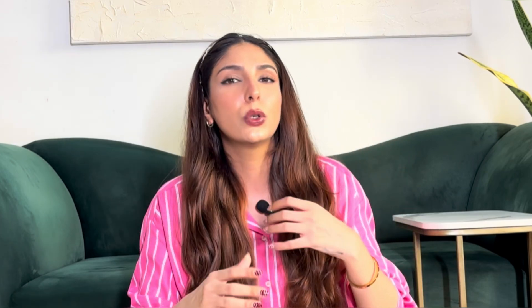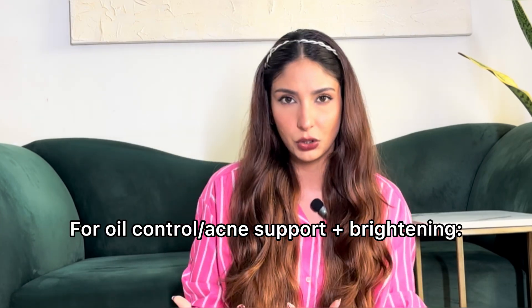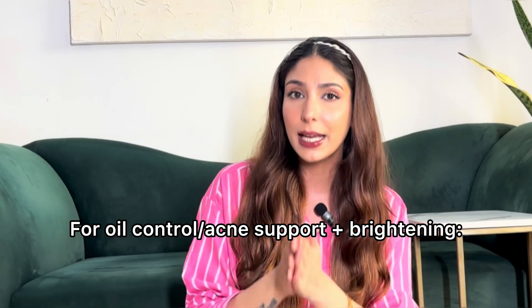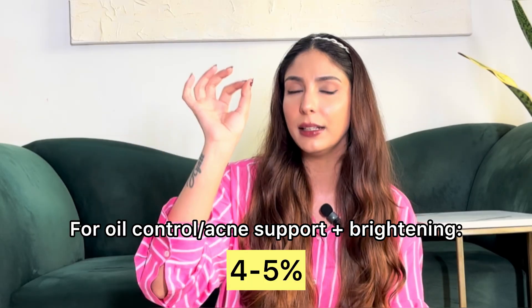For those who want oil control, help with acne, or a brightening effect, four to five percent niacinamide is good for you. Ten percent — nobody needs it, don't use it. It's not going to be beneficial; it will irritate your skin, cause redness, inflammation, and stinging. Five percent is more than enough. If you're starting out, two to three percent.